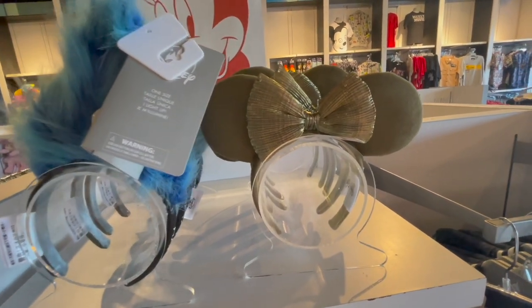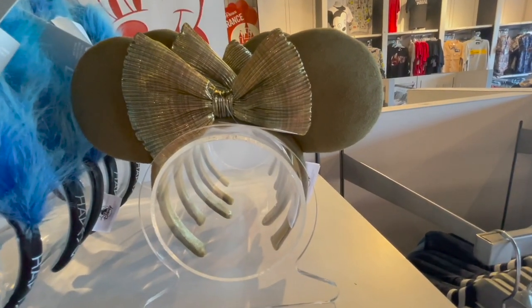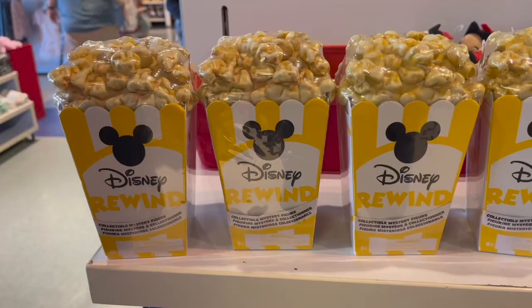These were the only Mickey ears we found in the store. I don't think the blue one counts because it's not Mickey ears. I found these kind of basic, so I didn't get those.